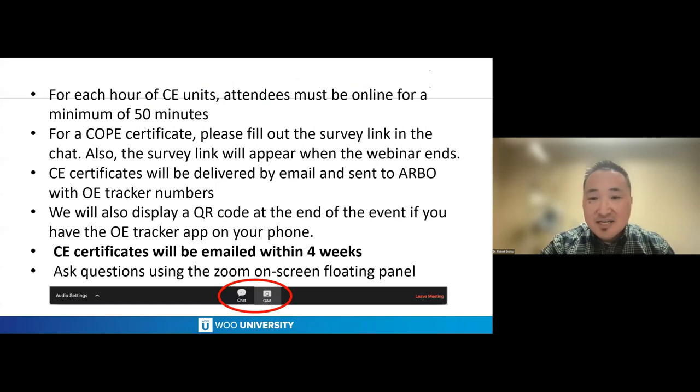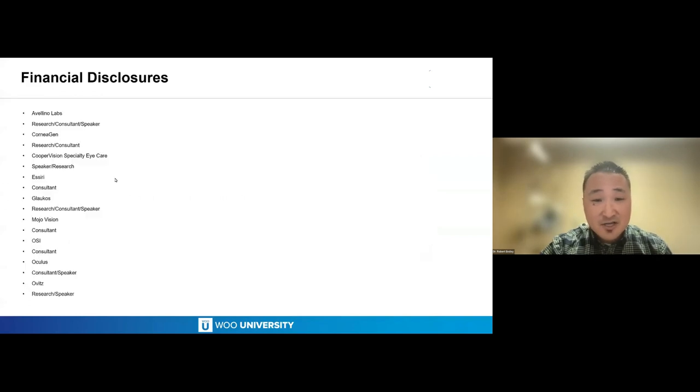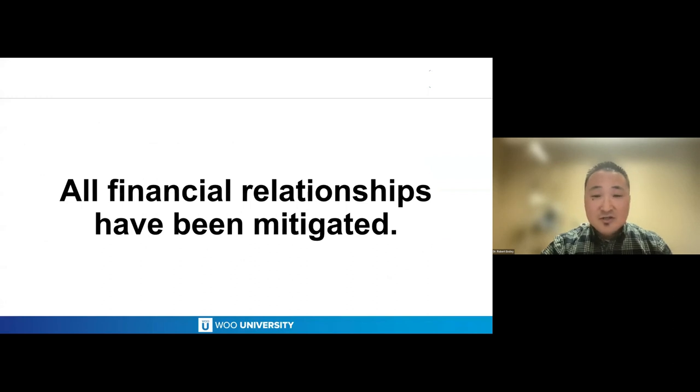Our final speaker of the day is a scleral lens expert, Dr. John Gellis. He's the director of the Specialty Contact Lens Division of the Cornea and Laser Eye Institute and the CLEI Center for Keratoconus in Teaneck, New Jersey. He's a fellow board member, chair of multiple societies and organizations, dedicated to specialty contact lenses and the management of keratoconus, corneal disease, ocular surface disease, and post-surgical corneal conditions. Please welcome Dr. John Gellis.